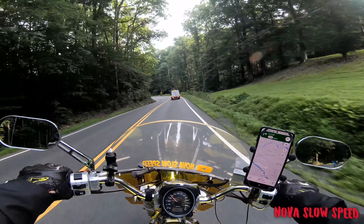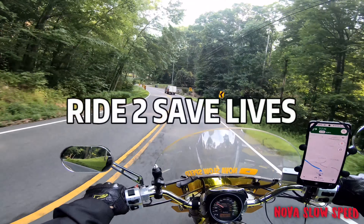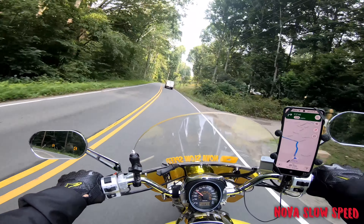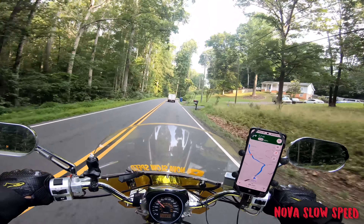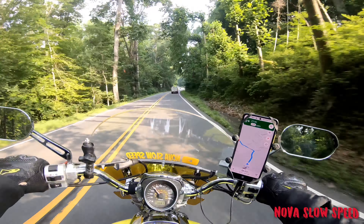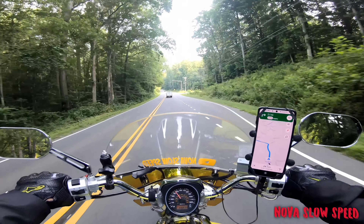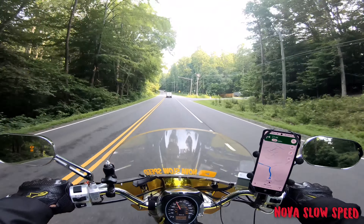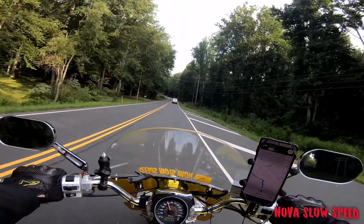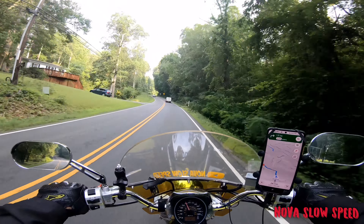I'm heading to an event some of you may have heard of — it's called the Ride to Save Lives. It's a free motorcycle assessment. They make sure to let you know it's an assessment, not a class. It's put on by the Virginia State Police. I've taken it before, about a year ago or maybe a little longer.